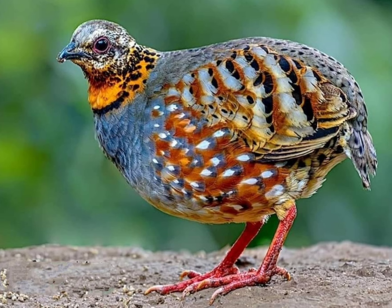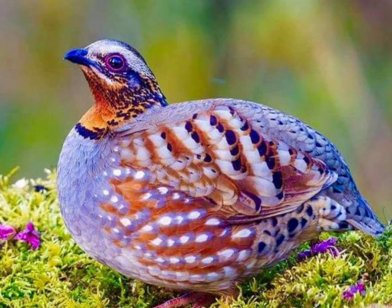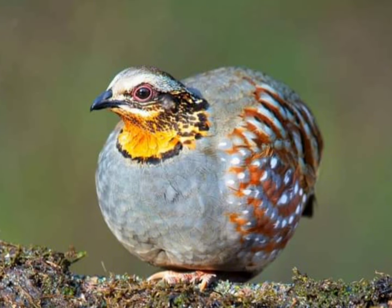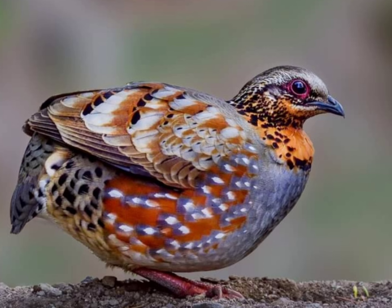Rufous-throated partridge. The rufous-throated partridge, also known as the rufous-throated hill partridge or zoological name Arborophila rufogularis, is a species of bird found in forests of Southeast Asia, including parts of Myanmar, Thailand, Laos, and Vietnam.